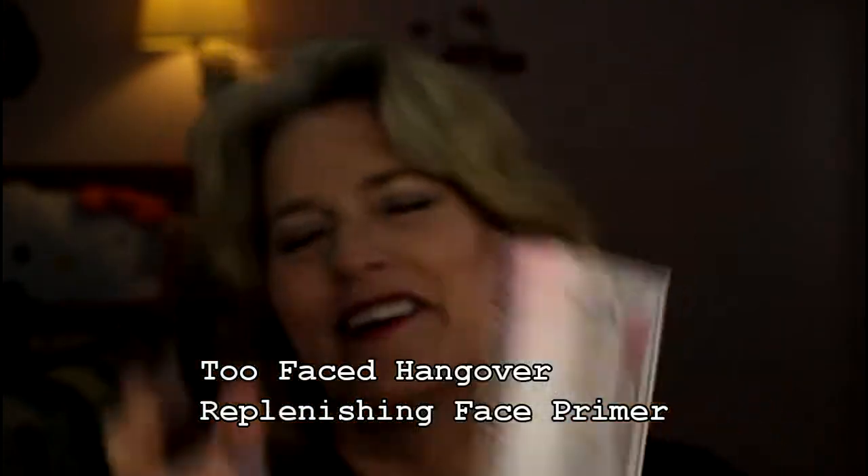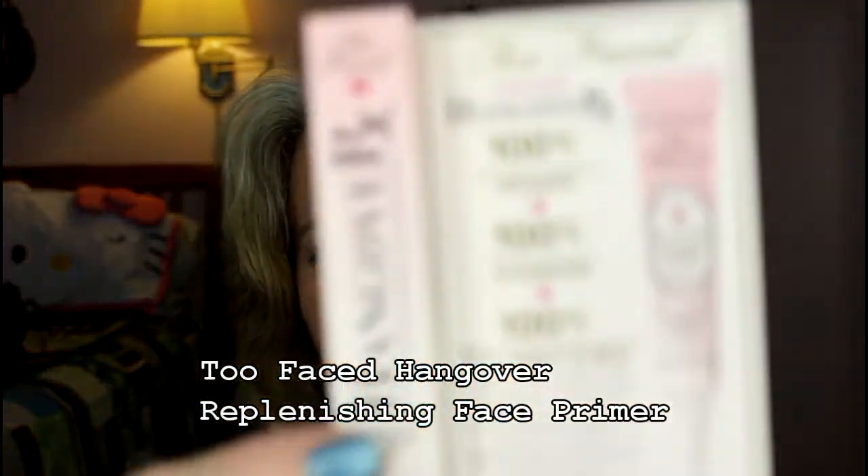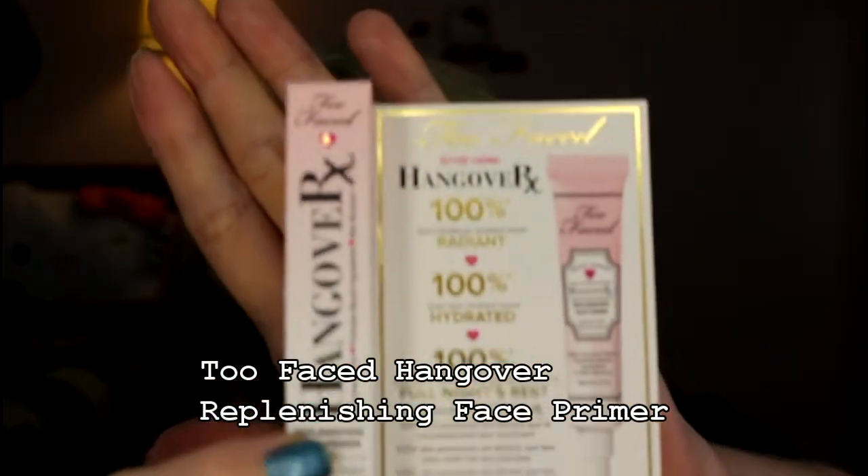Ha ha. Now, I do have a large-sized tube of this, but I am going to hold onto this and use it as my travel size. I love this stuff, it's awesome. And of course, Too Faced is cruelty-free — you can't get much better.